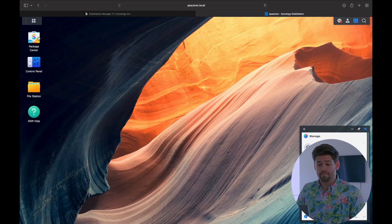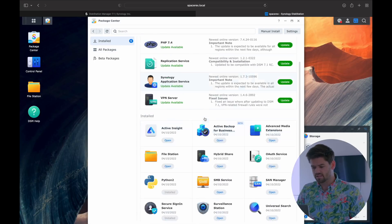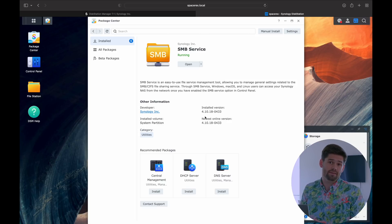However, the DSM 7.1 update does not have that — unfortunately. The version of Samba in DSM 7.1 is still all the way back to 4.10. So DSM 7.1 has Samba version 4.10.18, which does not have the ability to have SMB Multichannel.